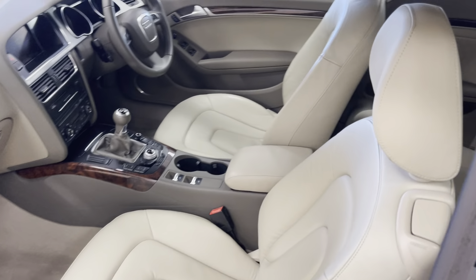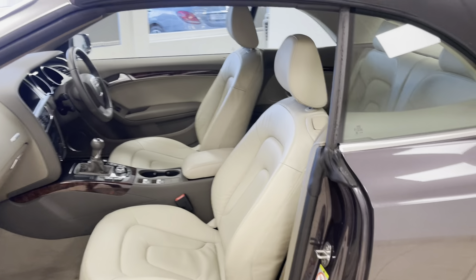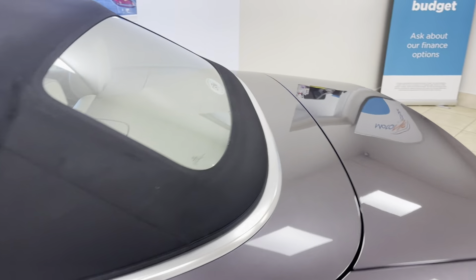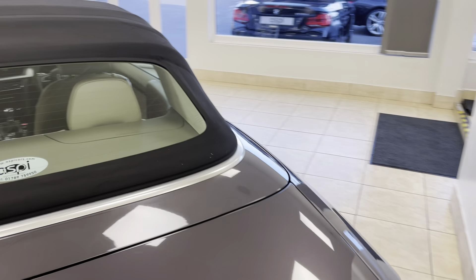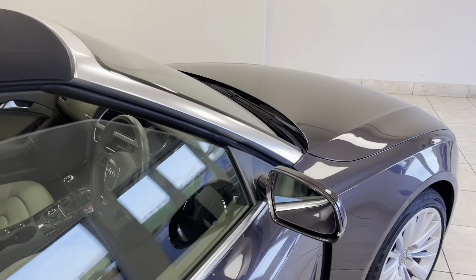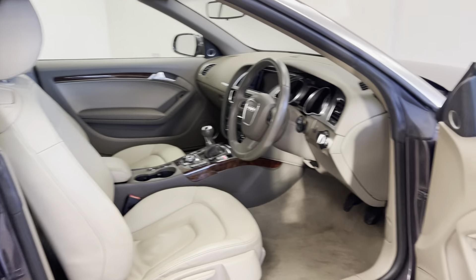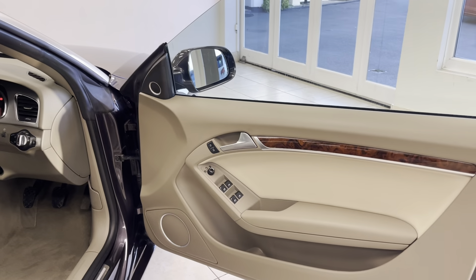Additional features include heated front seats, cruise control with speed limiter, satellite navigation, and Bluetooth telephone integration. Full details of this car's magnificent specification can be found directly on our website at www.aspicars.com.